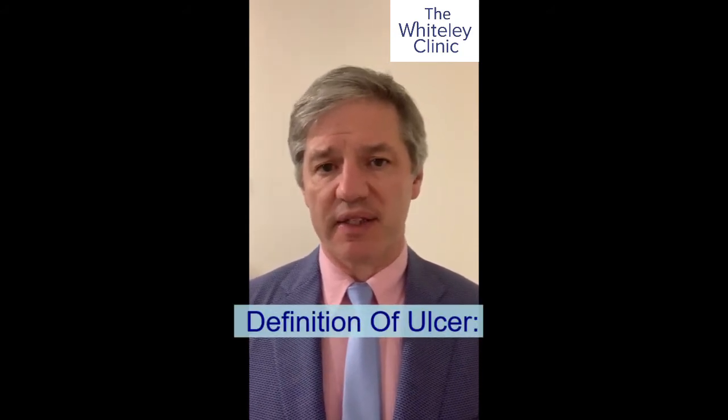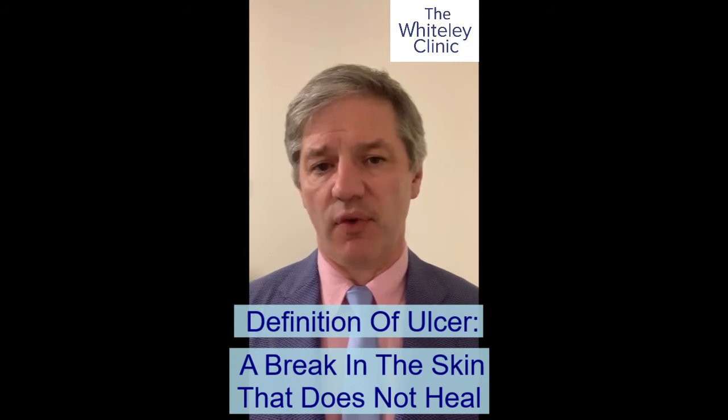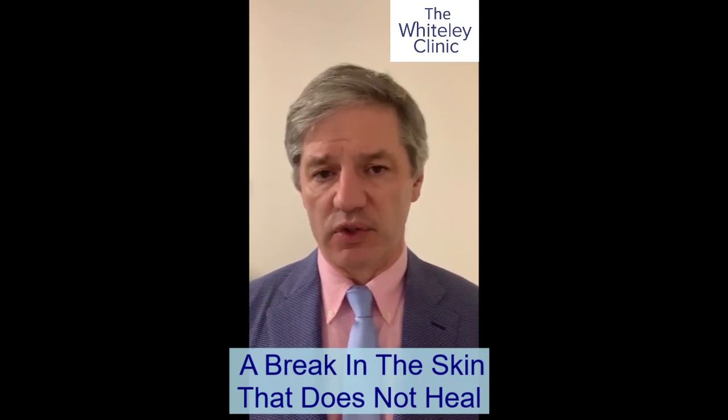Thank you very much for sending the photographs and a bit of story about your leg ulcer. I know you say it's only superficial, but if it's not healing and it's broken skin, then it's an ulcer. It doesn't matter if it appears deep or superficial. The definition of an ulcer is a break in the skin that doesn't heal. So therefore, this is a leg ulcer.